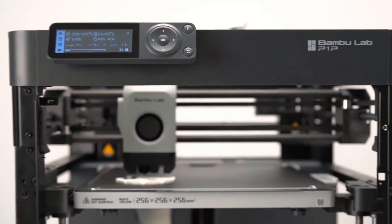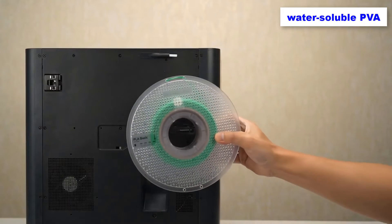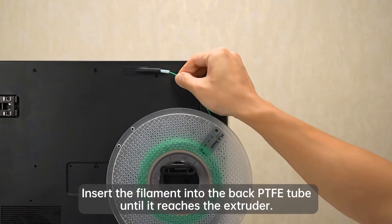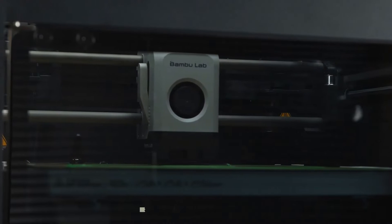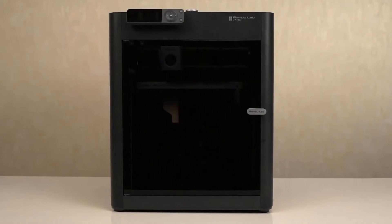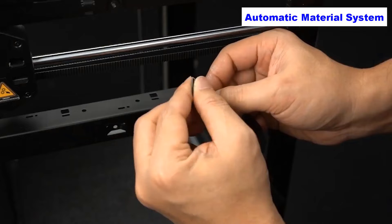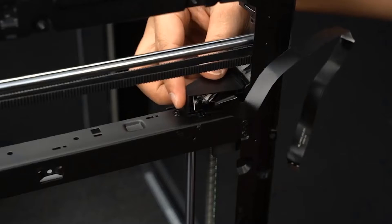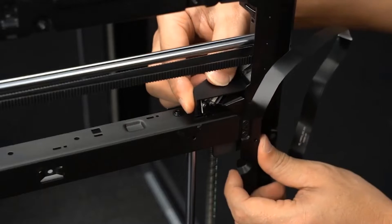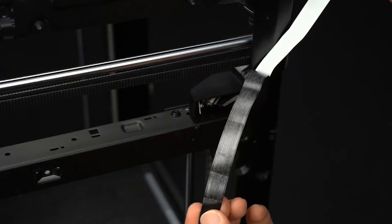The P1P can handle PLA, PETG, TPU, and water-soluble PVA with ease. If you plan to print with ABS or carbon fiber-infused filament, a few upgrades — like swapping the hotend for a hardened steel version — may be necessary. The P1P is upgrade-friendly, with optional add-ons available, such as the automatic material system for printing with up to 4 filaments simultaneously. Upgrading the nozzle for engineering-grade materials or adding sides for temperature stability are also options.